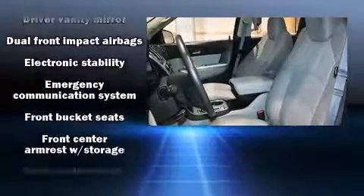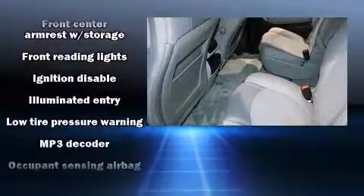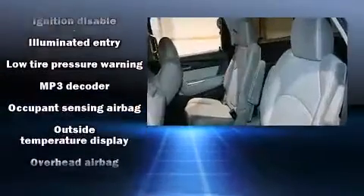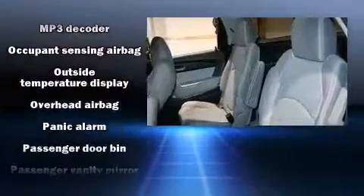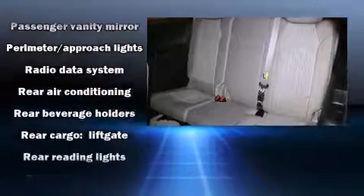Safety equipment has been integrated throughout, including dual front impact airbags with occupant sensing airbag, head curtain airbags, traction control, a panic alarm, and four-wheel disc brakes with ABS.